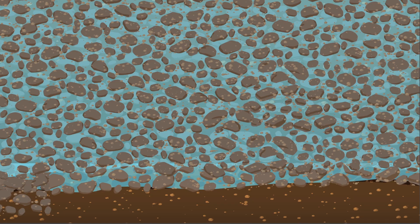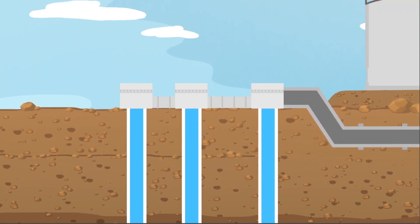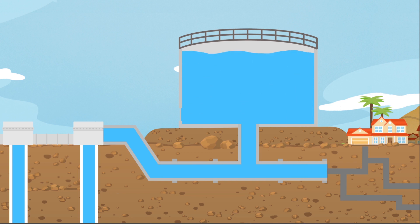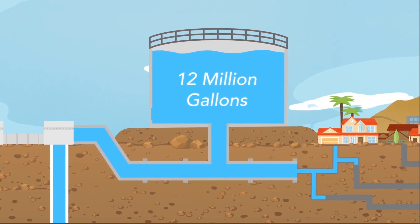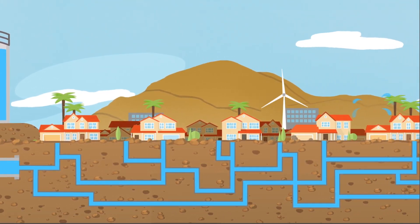We have more than 100 wells that are drilled to about 1,200 feet underground. From there, we pump the water up into our main lines and one of our 60 different reservoirs. The largest of these can hold over 12 million gallons. This water is then delivered to your faucets and sprinklers through nearly 2,000 miles of pipeline.